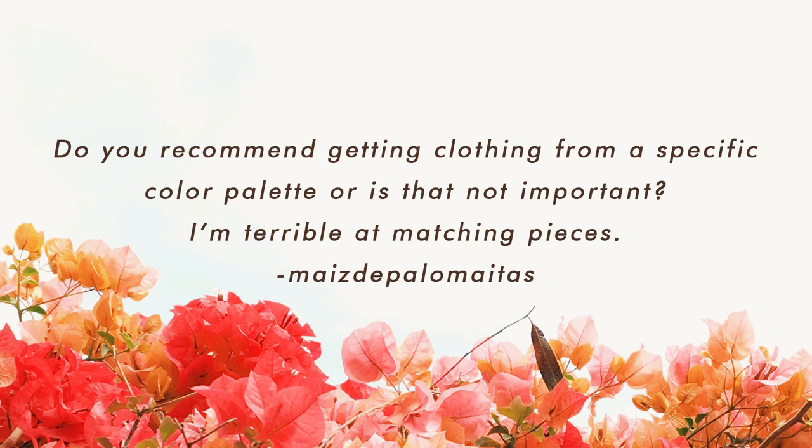Hey everyone! I'm back today with another capsule wardrobe question and answer video, so let's hop right in. A viewer asked: do you recommend getting clothing from a specific color palette or is it not very important? I'm terrible at matching pieces. There were a lot of questions about how to mix and match pieces, so for today's video I thought it would be useful to share some design principles that I use whether I'm designing a postcard, styling an interior, or styling myself — because they're really useful things to keep in the back of your mind when figuring out your wardrobe.